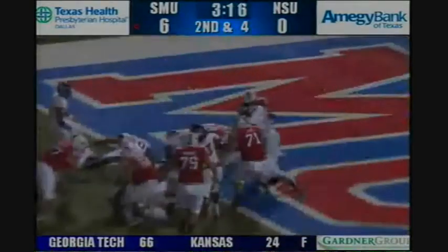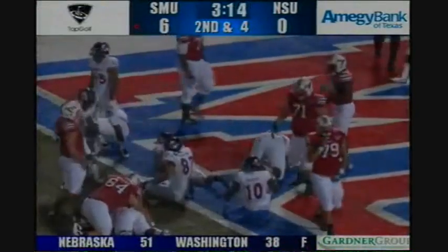Out of the shotgun, McDermott hands it to Zach Lyne, off left guard, through the hole into the end zone, touchdown SMU.